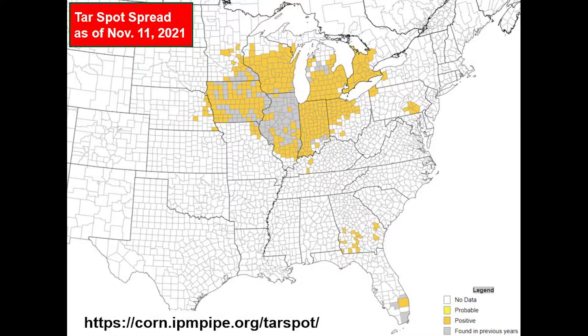Tar spot was first found in Mexico in 1904 and has pretty much been a disease in the Central America area up until about 2015, when it was first found here in the United States in Illinois and Indiana. Since then, it's spread throughout mostly the eastern part of the Corn Belt, but it's starting to move west as well.